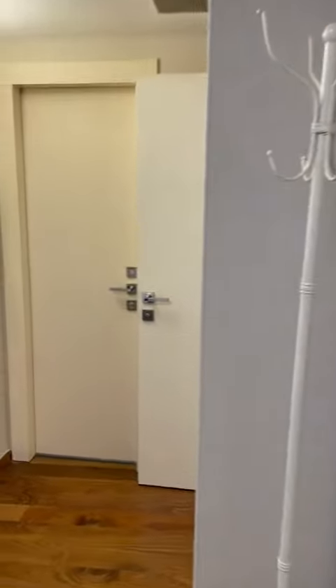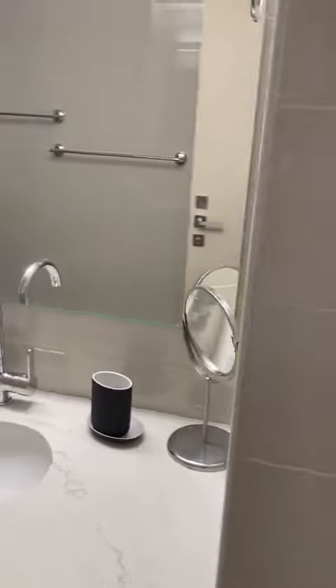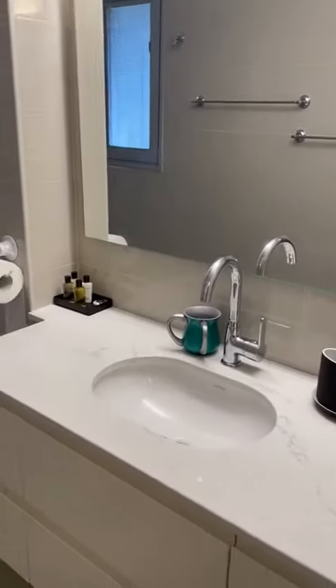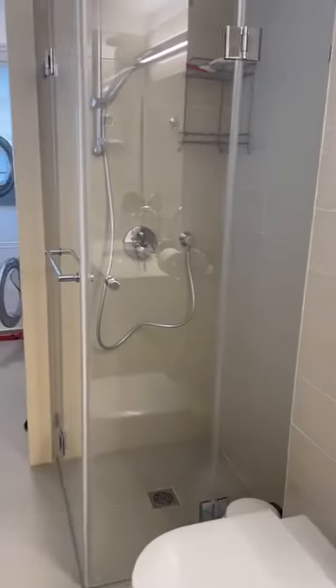And now I'm going to take you through into the ensuite bathroom. As you come to the ensuite bathroom you'll see that there is a nice sink unit with storage underneath. You have the toilet and the shower.